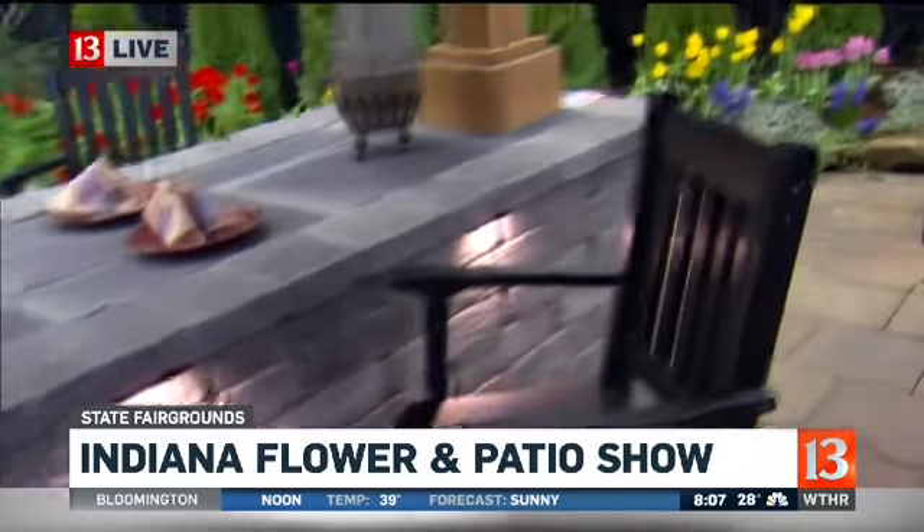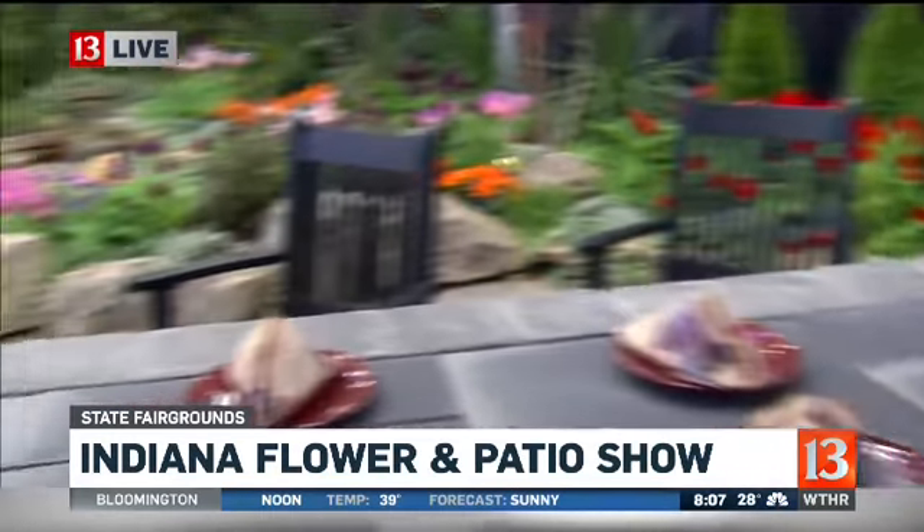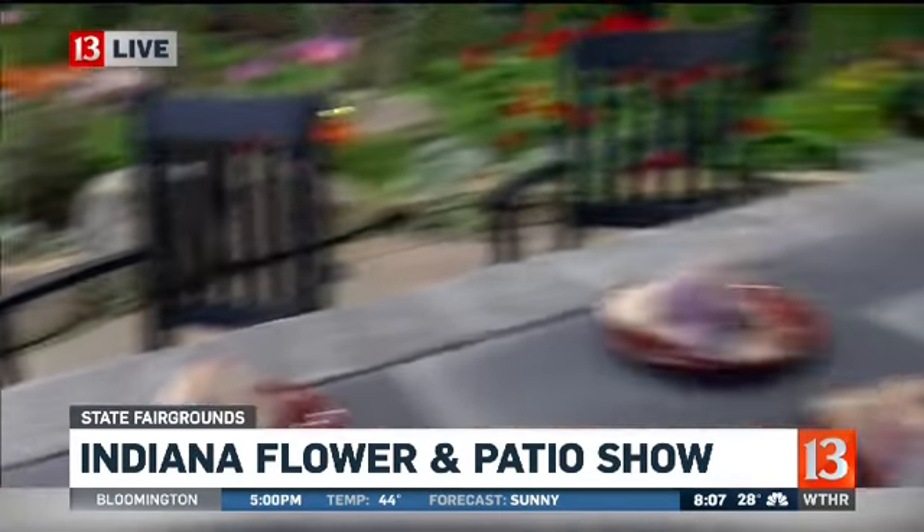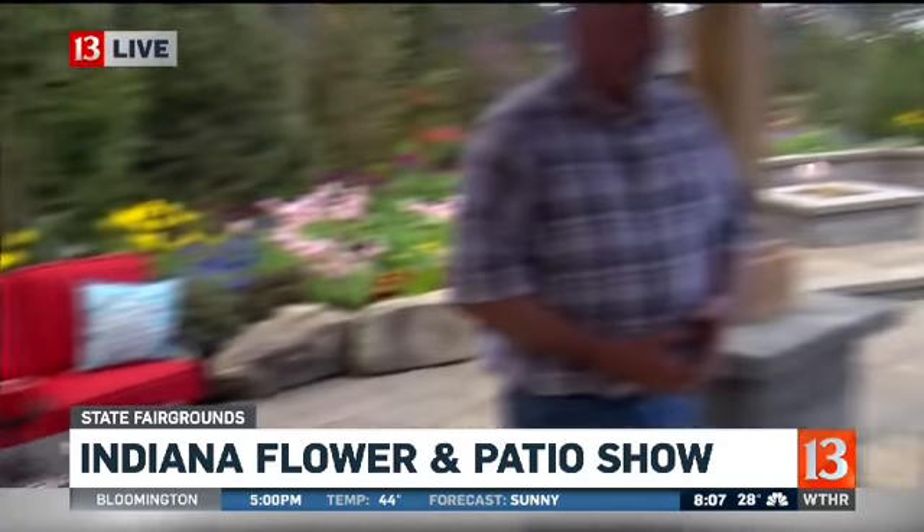People are saying, oh my gosh, that looks like a big investment. But there's a lot you can do to improve your outdoor living space. You can take anything that you see here at the show and compartmentalize it — make it fit in your yard instead of looking at the big picture. You can do it section by section, in phases — one section this year, maybe another section next year. It's very budget friendly and economical for people.